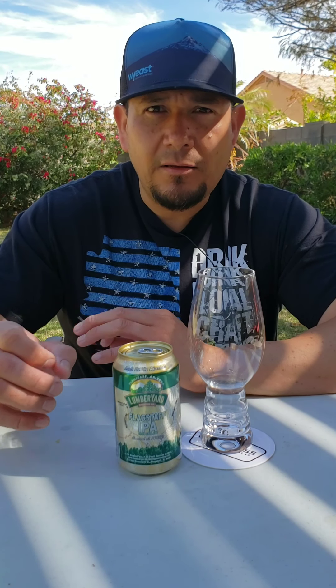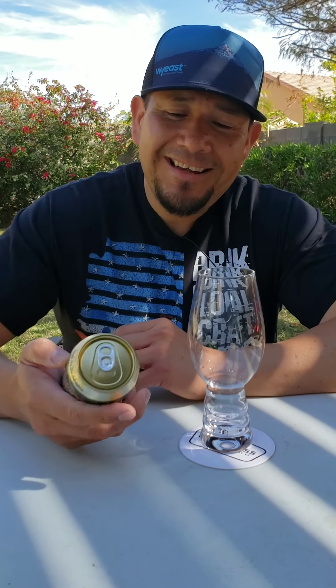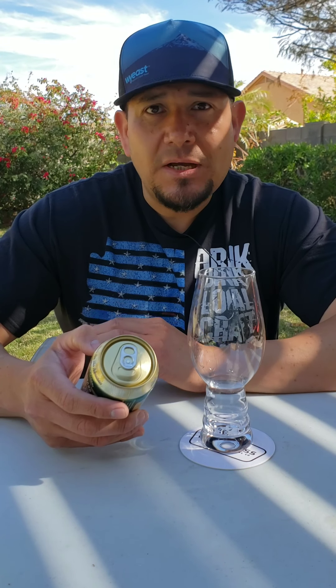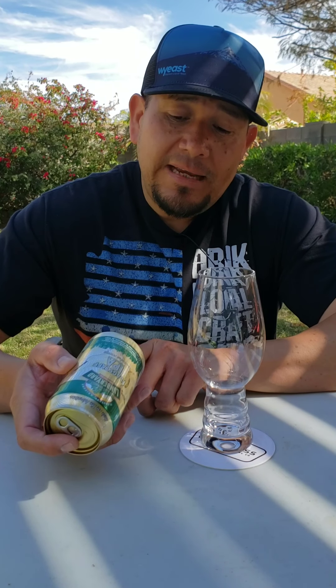One of the things I love about living here in Arizona — I have been to the brewery and it's been around for quite a while. They do some solid beers, solid food, and a very nice atmosphere. I really like it.